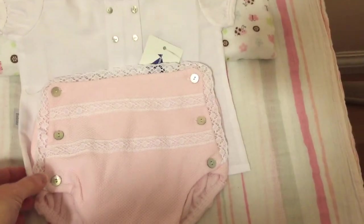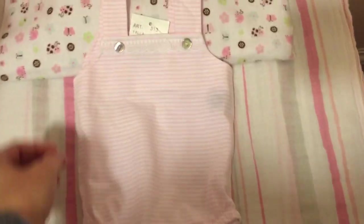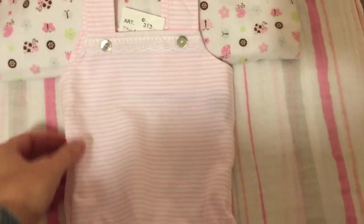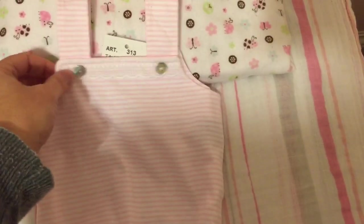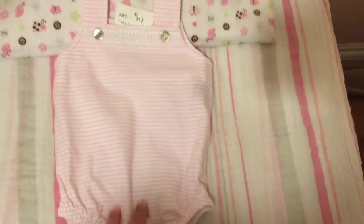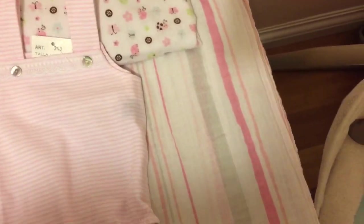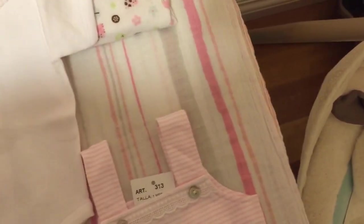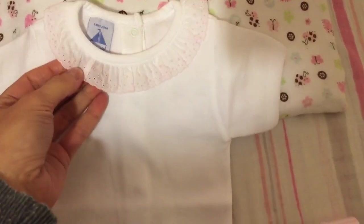The next one is also from the same brand. I love this — it's so cute. It's just a little cotton romper, little pink and white striped. I love these little details. And you can have this either with a little top underneath — here's a little onesie that I ordered as well that can go with it.